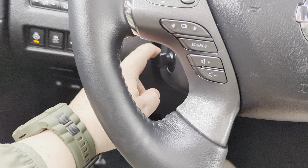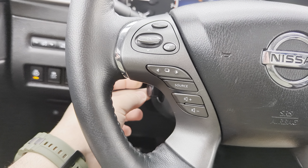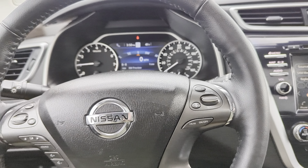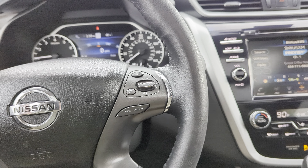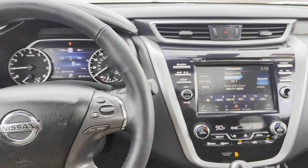This steering column is also motorized, so you've got this little joystick here that's going to raise and lower it as well as bring it closer or farther away from you, giving you an extra layer of customization. Being motorized too, that'll save as part of your memory seat position, so it'll return to that spot every time.